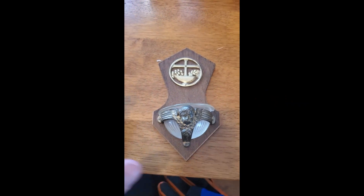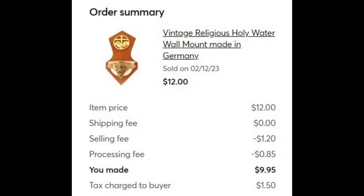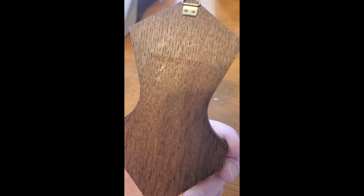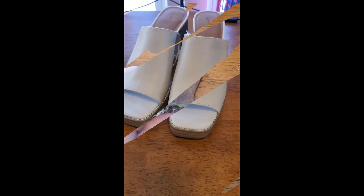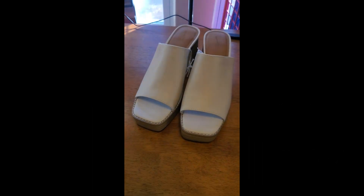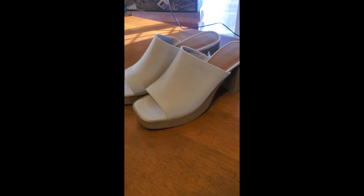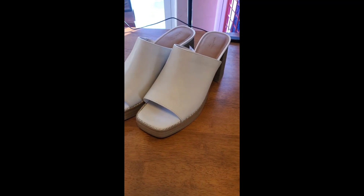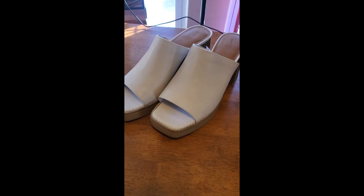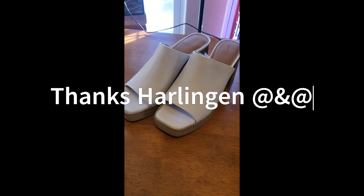I recently sold this on Mercari — it's a vintage holy water wall plaque, pretty sweet. I didn't have an age on it, but it's going to Hannah in League City, Texas. I also sold these size 7 Universal Thread Gabby style high heels on Mercari. I had them listed for $30, buyer contacted me for $20 and free shipping, we agreed on $25 plus shipping, going to Arlington, Texas.